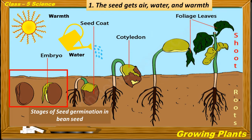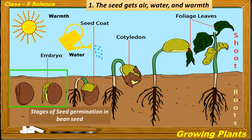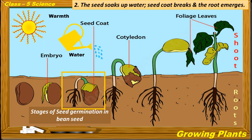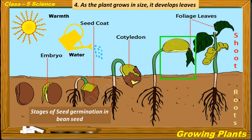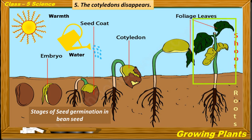Now let us learn the stages of germination in a bean seed. In the first stage, the seed gets air, water and warmth. The seed soaks up water, the seed coat breaks, and the root emerges. The new plant then develops roots and shoots. As the plant grows in size, it develops leaves, and the cotyledons shrink and disappear.